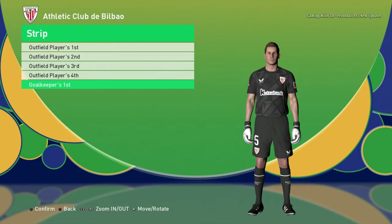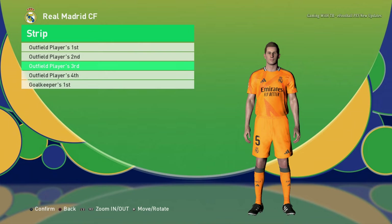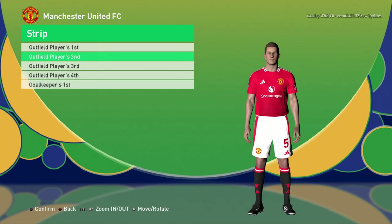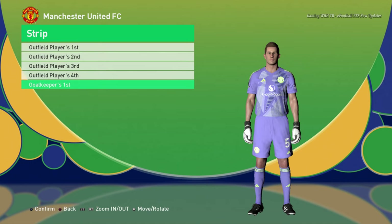Let's go for the next team — Real Madrid home jersey, away jersey, the third version, and the goalkeeper version. Then Manchester United home jersey, away jersey, third jersey, and the goalkeeper jersey.